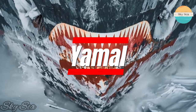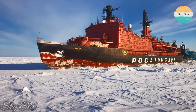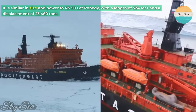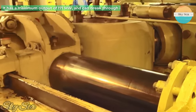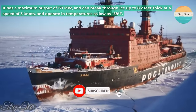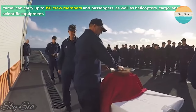Yamal is another nuclear-powered icebreaker of Russia that belongs to the ARKTICA class. It was launched in 1986 and entered service in 1992. It is similar in size and power to NS50 Lett Pobedi, with a length of 524 feet and a displacement of 23,460 tons. It has a maximum output of 171 megawatts, and can break through ice up to 8.2 feet thick at a speed of 3 knots, and operate in temperatures as low as 58 degrees Fahrenheit. Yamal can carry up to 150 crew members and passengers, as well as helicopters, cargo, and scientific equipment.